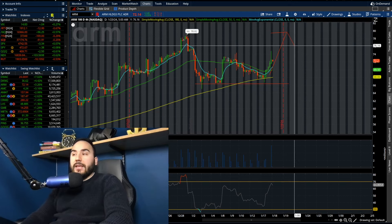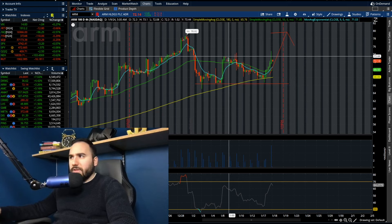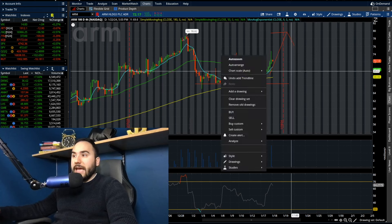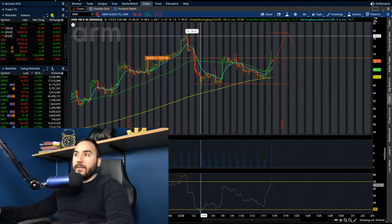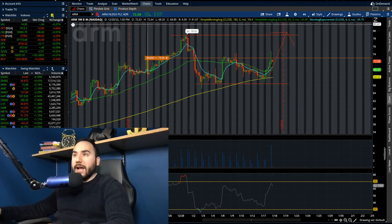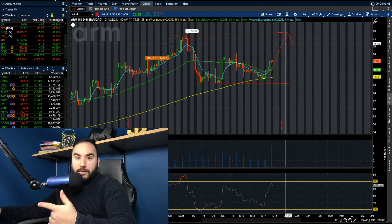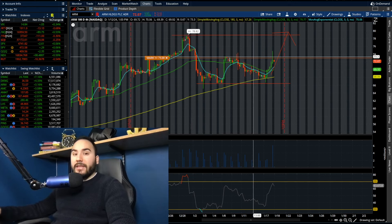Let's see if ARM Holdings can take out the highs from about a week or two ago around $73 — which is where we are now. I'm setting my alert at $73: if we break above that, we could start filling the gap to $78–79, and if that breaks, we could go even higher. ARM is above the moving averages and up over 3% on the day.